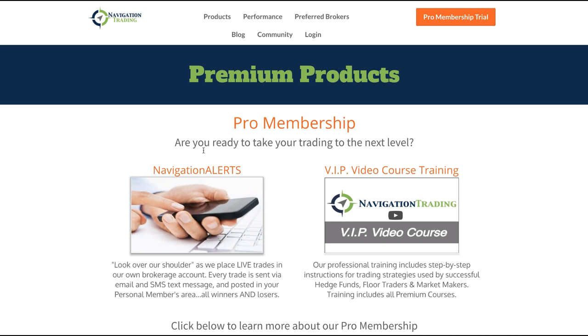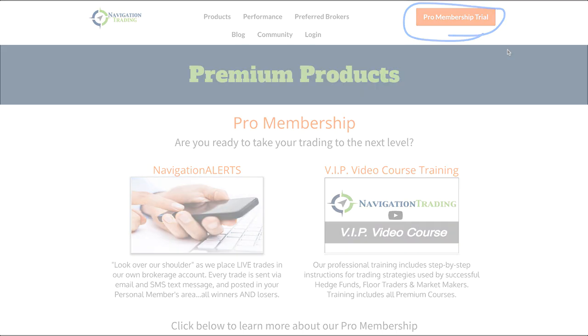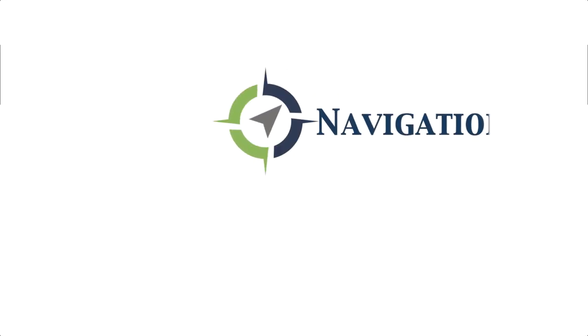So if you want to check it out, just go to navigationtrading.com. You can try our pro membership trial — it's $14 for a full 30 days of access to all of our courses and the alerts. Check it out at navigationtrading.com. Click on the big orange button in the upper right-hand corner of any page, and we look forward to seeing you on the inside.